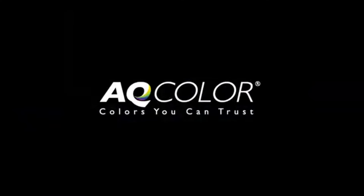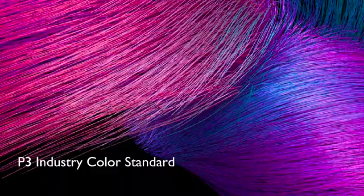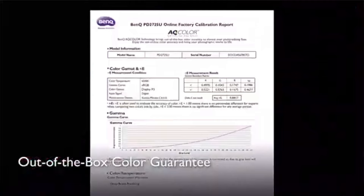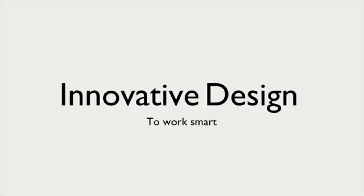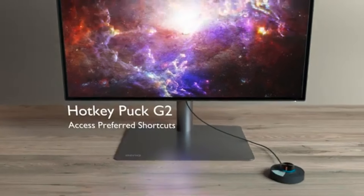Hey there, video editing enthusiasts. Welcome back to the channel, the go-to destination for all things tech. Today, we have something exciting as we dive into the world of monitors and unveil the best ones for video editing in 2024. Whether you're a seasoned professional or just getting started, having the right monitor can make all the difference. So buckle up and let's explore the top picks of the year.